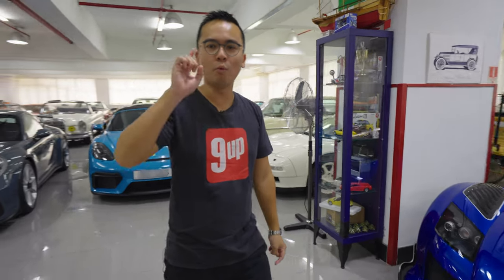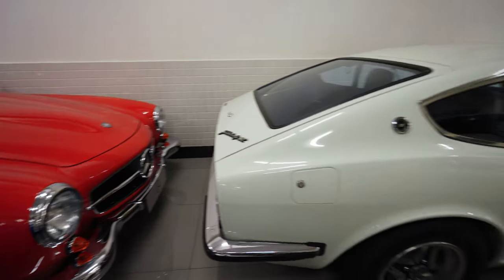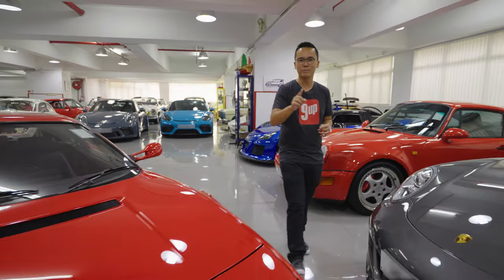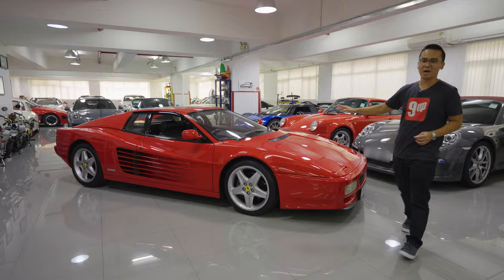But today we're here for one specific and unique car — one car that is very close to my heart because it is legitimately my personal dream car. And that is this 1994 Ferrari 512TR.